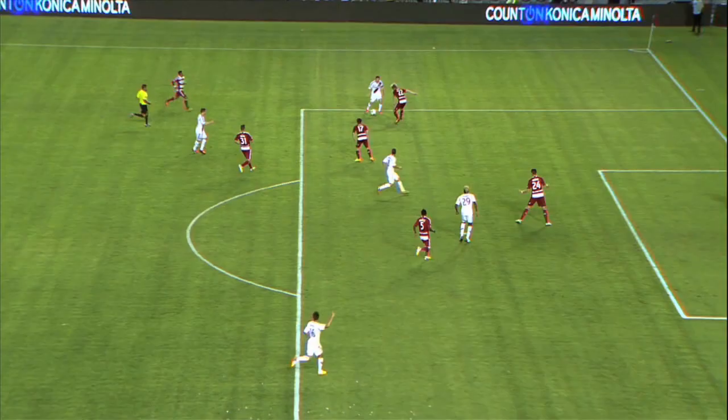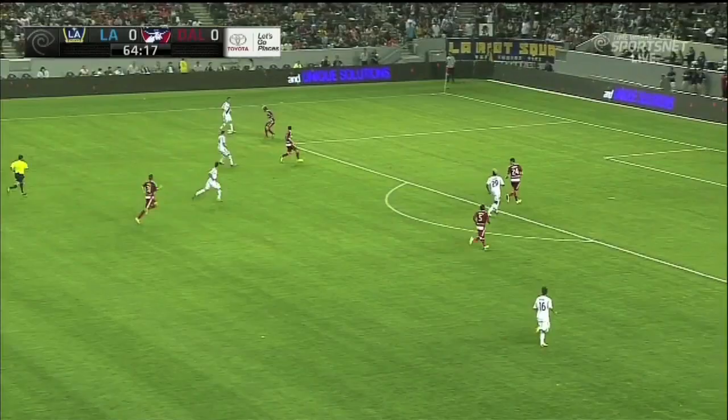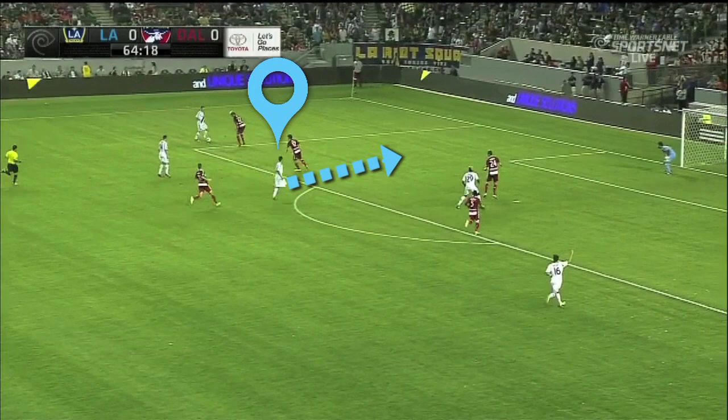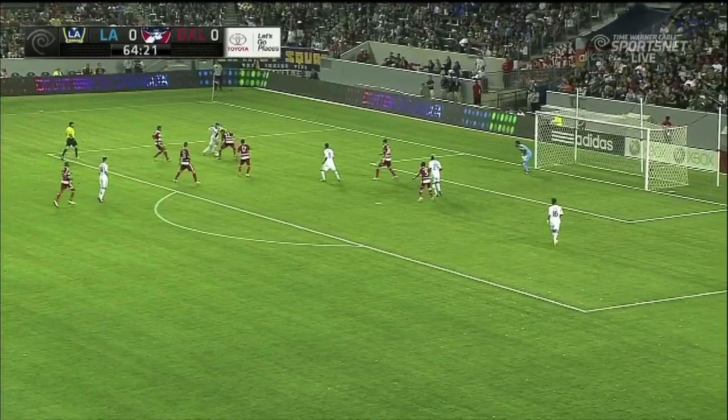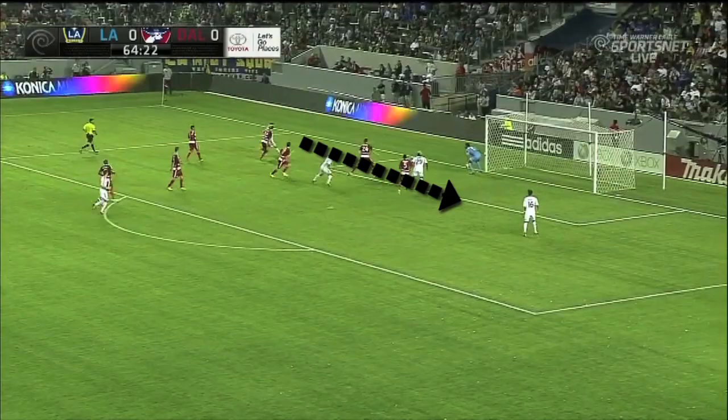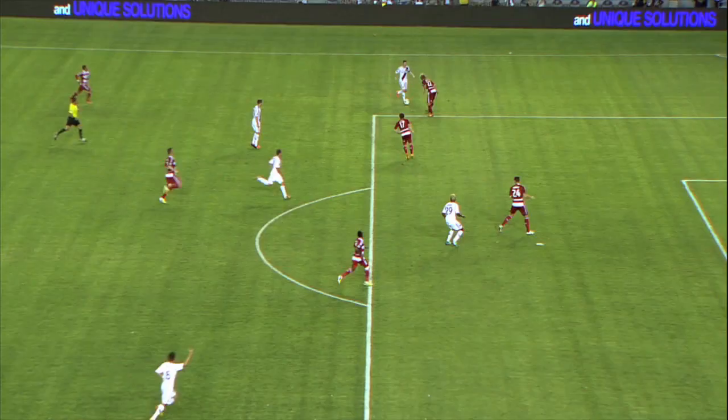Looking to take advantage of that, Sarvas makes a run into the box, specifically into the space at the near post. But Keane delays — he doesn't actually have a clear pass to any teammates in a dangerous position, which is why he chooses to take on Keel. He wants to get deeper toward the end line and then clip his cross back for someone to finish. Keane's delay means that Sarvas is kind of stuck in limbo at the near post. If Sarvas stays where he is, he'd be out of the play because FCD's Matt Hedges has recovered to pick him up.